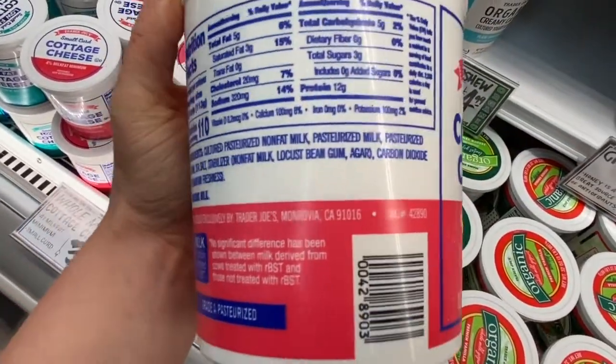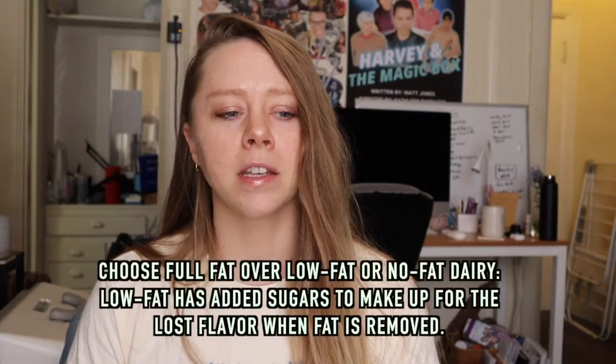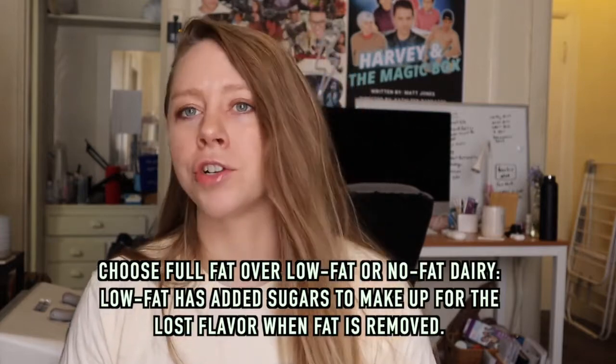Another food I don't keep in my kitchen is cottage cheese. If you're going to get it, grass-fed whole milk cottage cheese is the best choice. I have intolerances to whey and casein, so I feel my best avoiding dairy. If you do get cottage cheese, don't take the low-fat kind — in order to make up for the removed fat, manufacturers add more sugar to compensate for lost flavor.